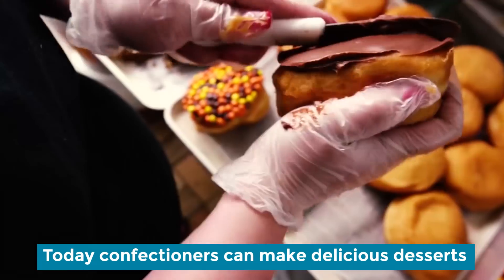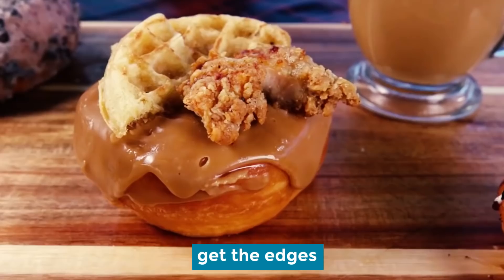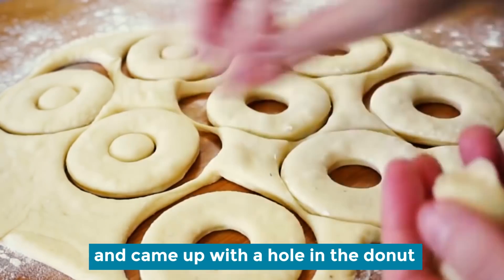Today, confectioners can make delicious desserts in any shape and size, but back in the past, it was very difficult to get the edges and the middle of a pie to bake evenly. At that time, the bakers came up with a novel idea and created the hole in the donut.